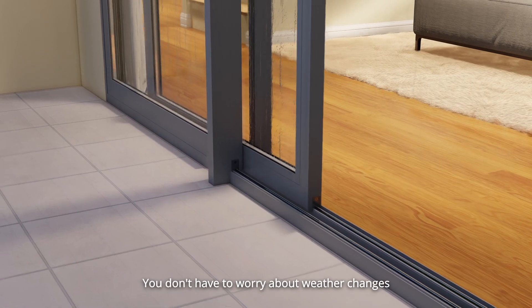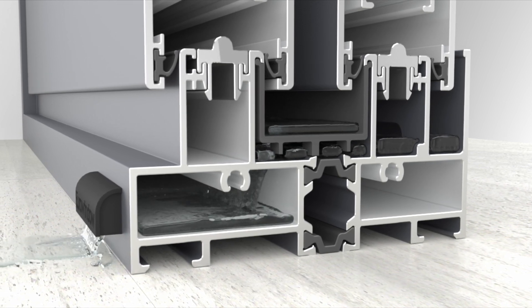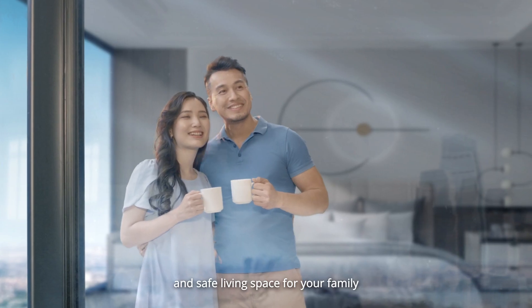You don't have to worry about weather changes, with absolute and sustainable waterproofing, contributing to creating a luxurious, comfortable, and safe living space for your family.